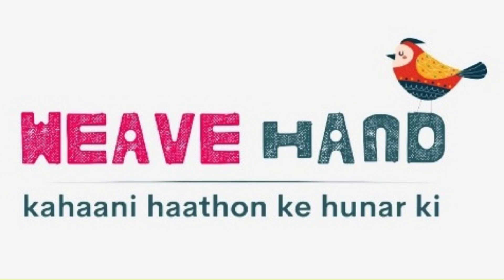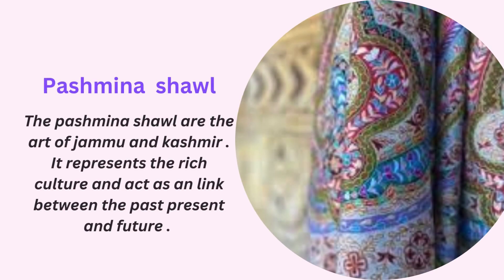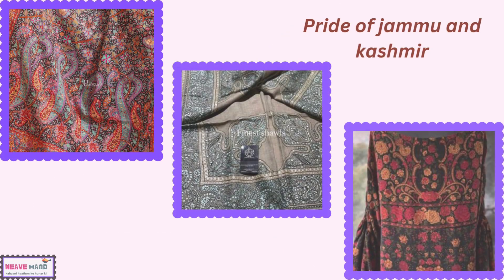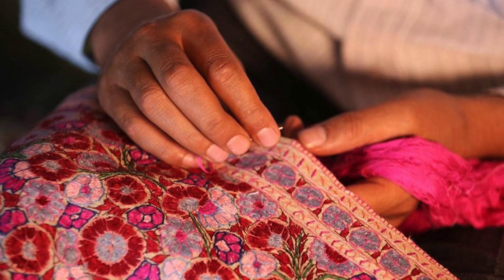Hello everyone, I am Isha and today I am excited to share with you the story of a beautiful Pashmina shawl from Kashmir. This shawl is not just any piece of clothing — it is a masterpiece of craftsmanship and tradition that comes from a very special place.